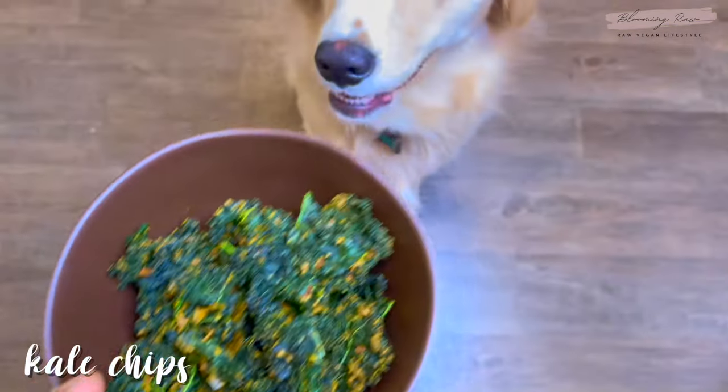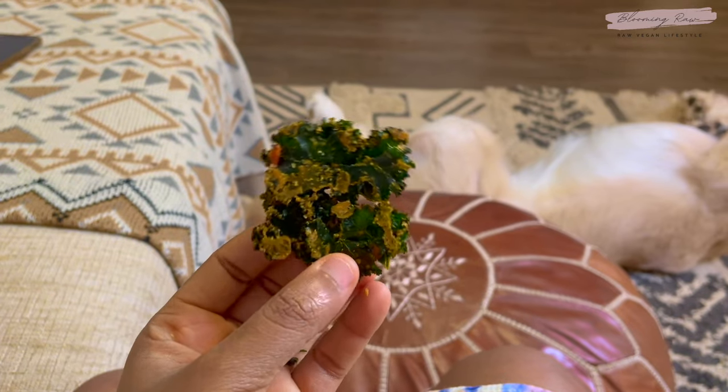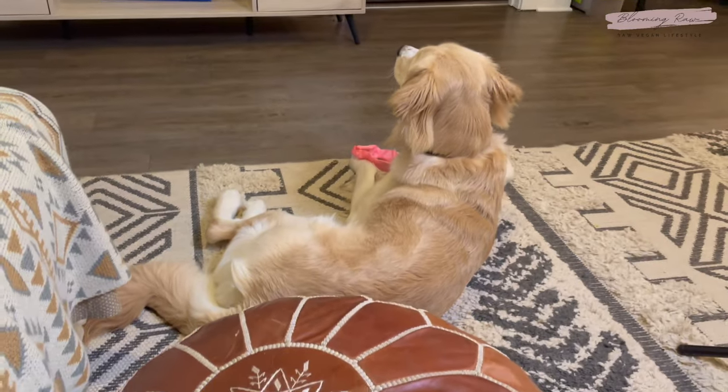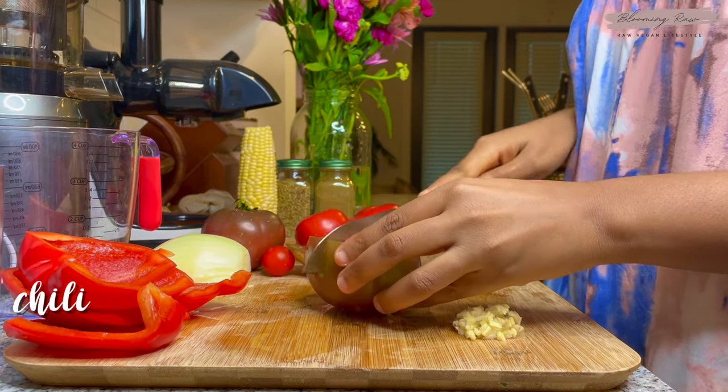For a midday snack I'm enjoying some delicious kale chips that I dehydrated earlier. Kale chips are probably one of my favorite go-to snacks, along with some dehydrated buffalo cauliflower wings — those things are so good. Let me know in the comments below if you guys want to see a video on how I make my snacks.